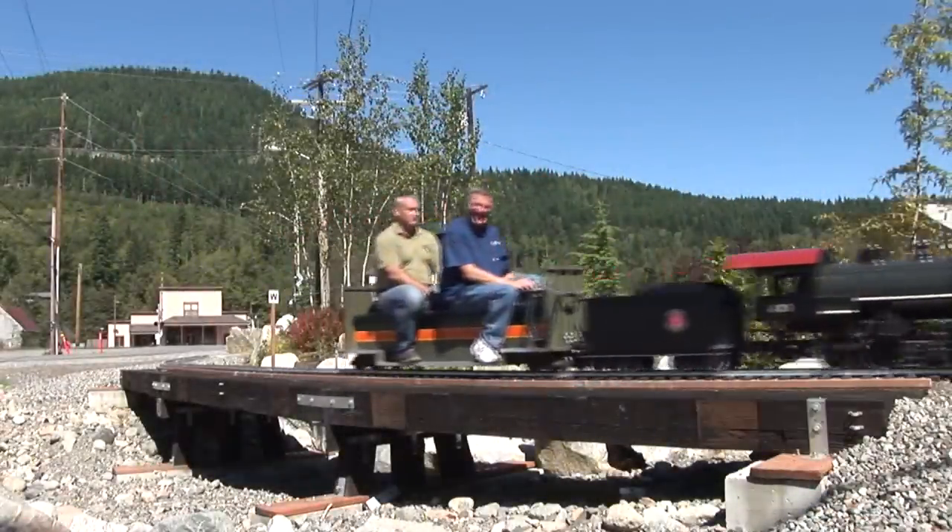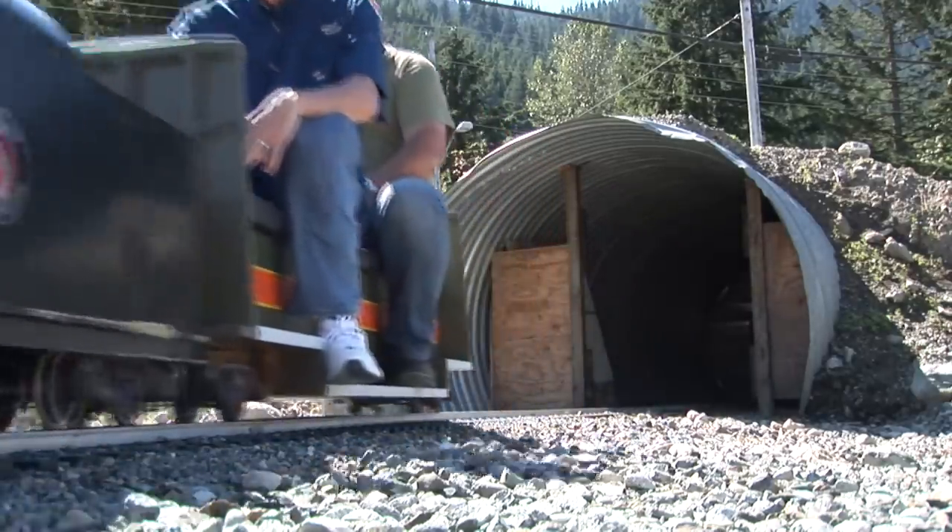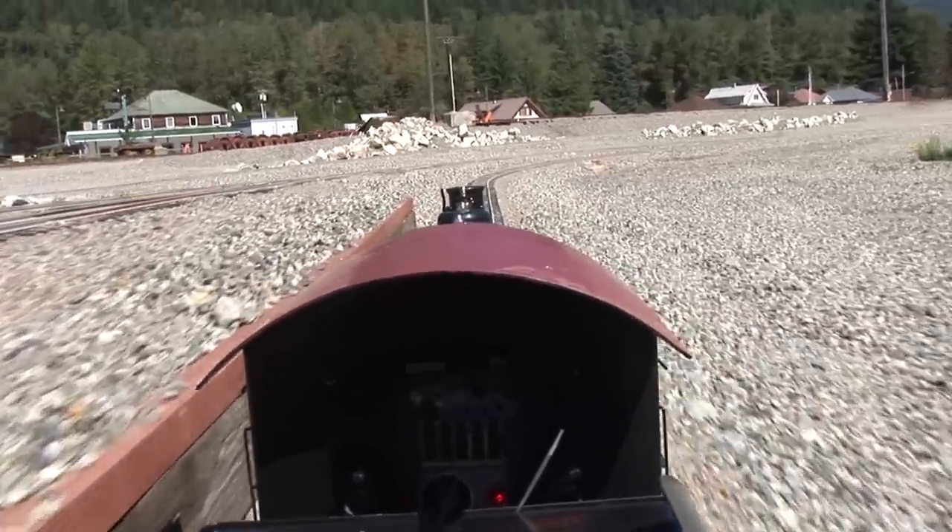All aboard! This is one of the most fun things I've ever driven.